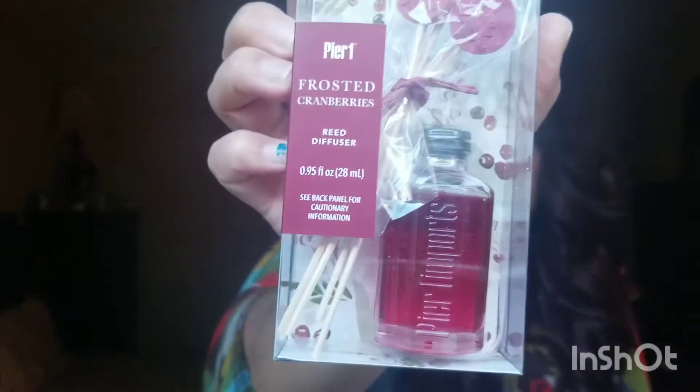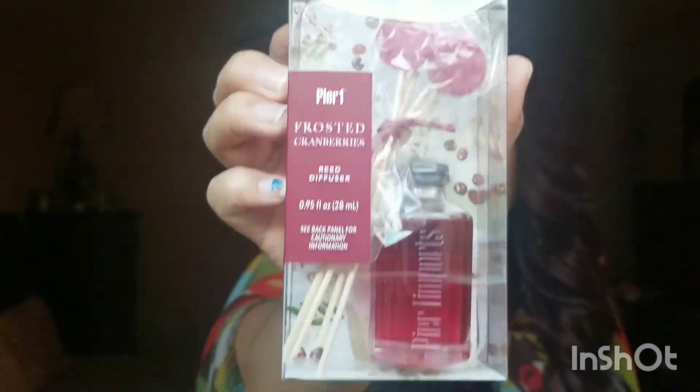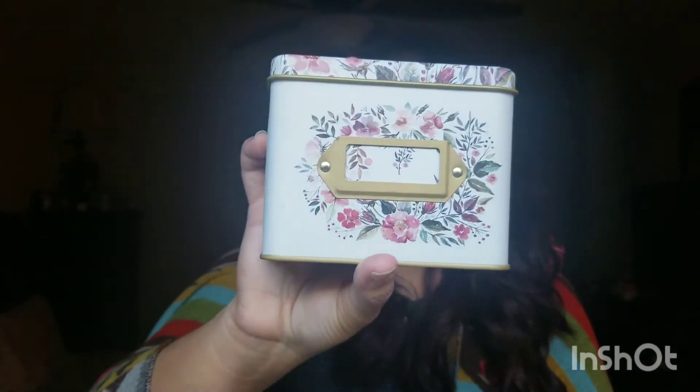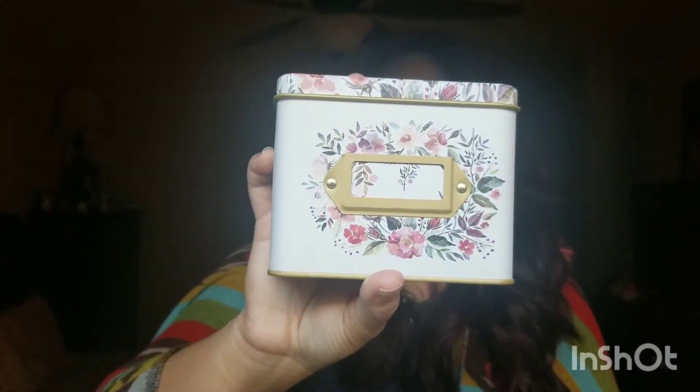Next is a Pierre One Frosted Cranberries reed diffuser — I've never tried one of these but hopefully I don't burn the house down. Also in the stocking: a little scripture card box that looks adorable. I actually thought it was more journaling stuff, but it's cards with scriptures inside — I love stuff like this.